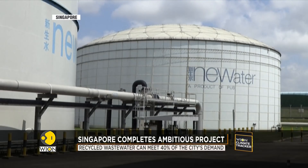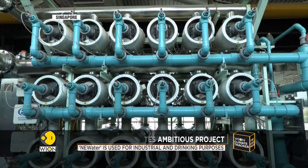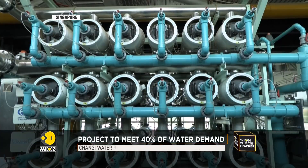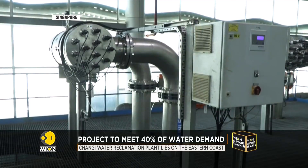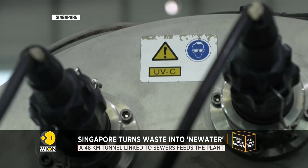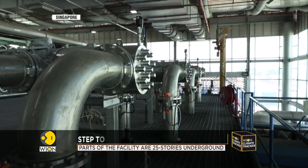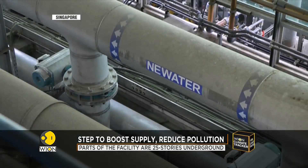Singapore is spending up to 7.4 billion U.S. dollars to boost its water treatment infrastructure. This plant can treat up to 900 million litres of water every day — enough to fill an Olympic-sized swimming pool every 24 hours for a year. The end product is dubbed NEWater.